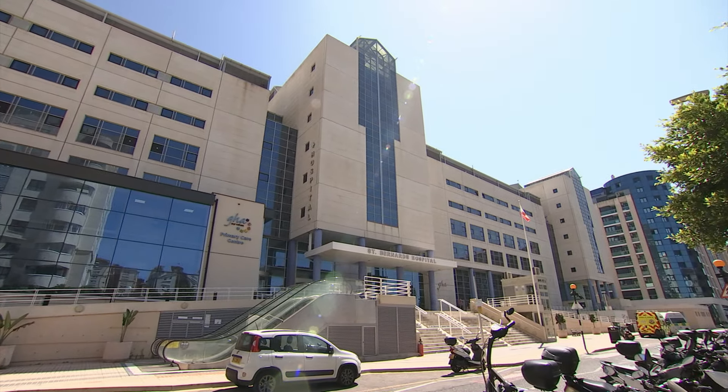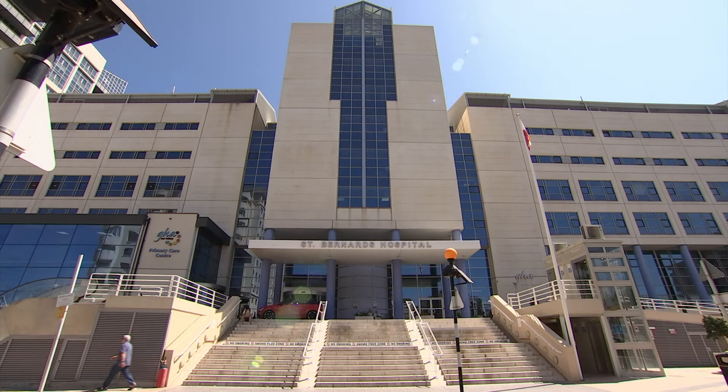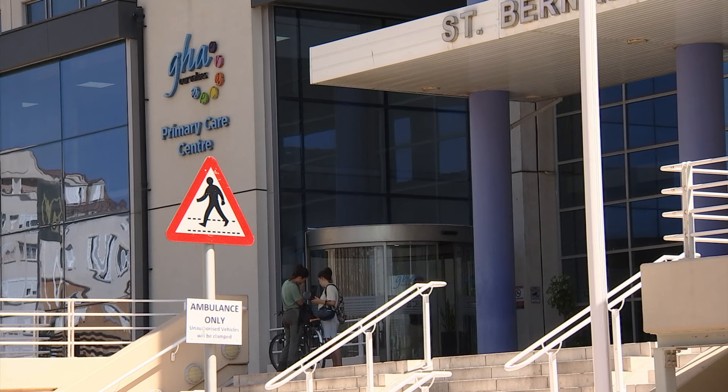The chief minister points out that this spending relates to critical aspects of the GHA's ability to diagnose and treat patients, often in life-saving terms. He says it's easy for Ms. Ladislaus, with the benefit of hindsight and distance, to criticise. However, he asked which of these vital GHA pathology services the GSD would have cut had they been elected into government.